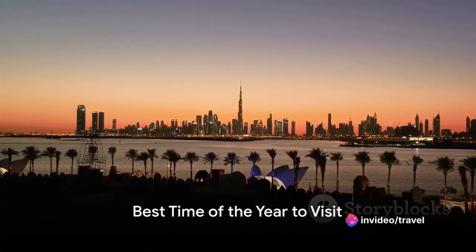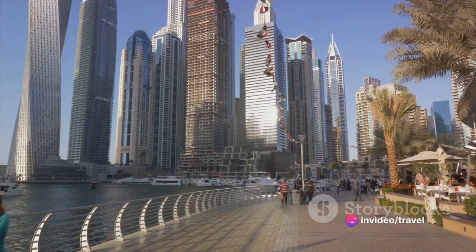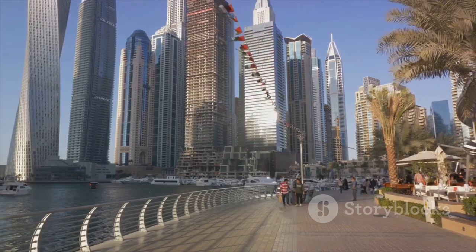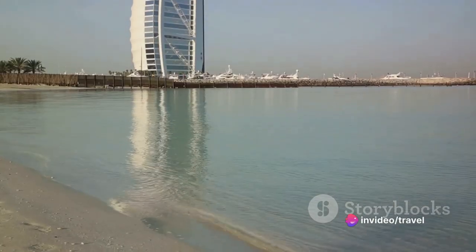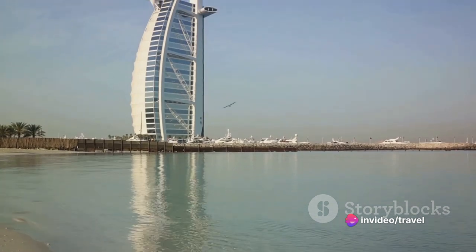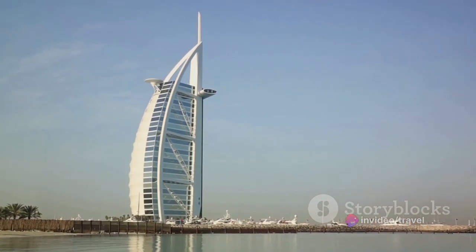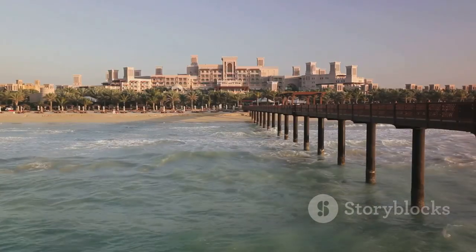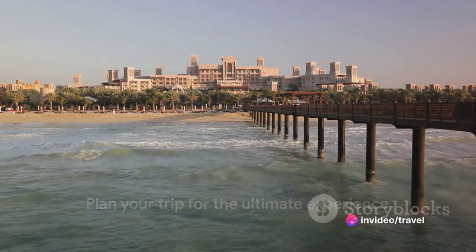Wondering when to book your trip to the Arab Emirates? The most favorable time to visit is during the cooler months, from November to April. This period offers pleasant weather, perfect for sightseeing and exploring the outdoors. You can enjoy the stunning beaches, lavish resorts, and iconic landmarks without breaking a sweat. Plus, popular events such as the Dubai Shopping Festival and Abu Dhabi Film Festival happen around this time. Choosing the right time to visit can enhance your experience tremendously.